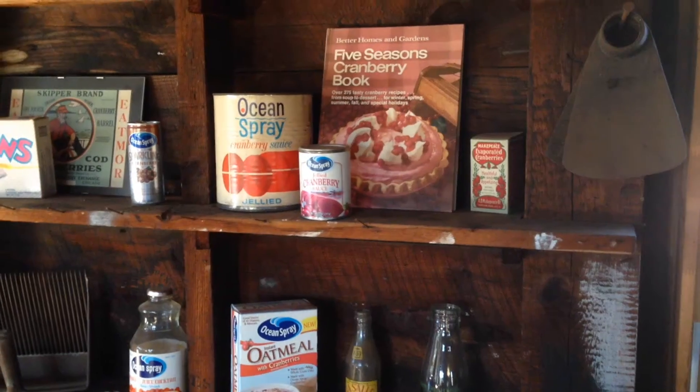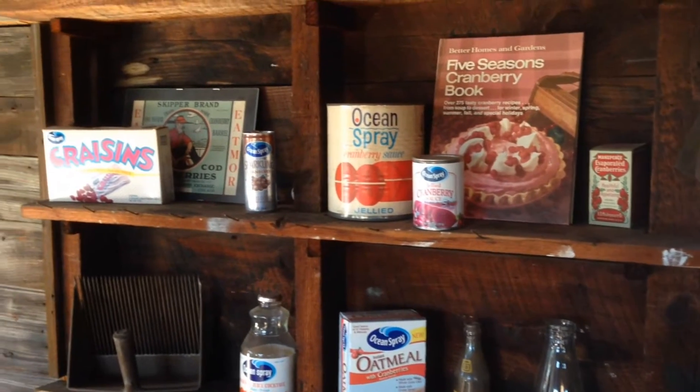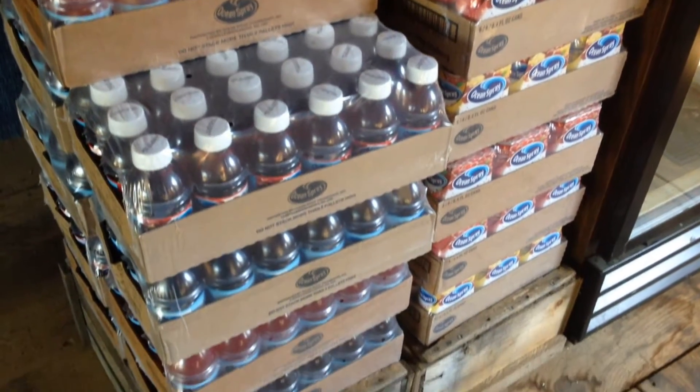We grow four different varieties of cranberries that are primarily used for wet harvesting and used for manufacturing of craisins, sweet and dried cranberries, cranberry sauce, and cranberry juice.